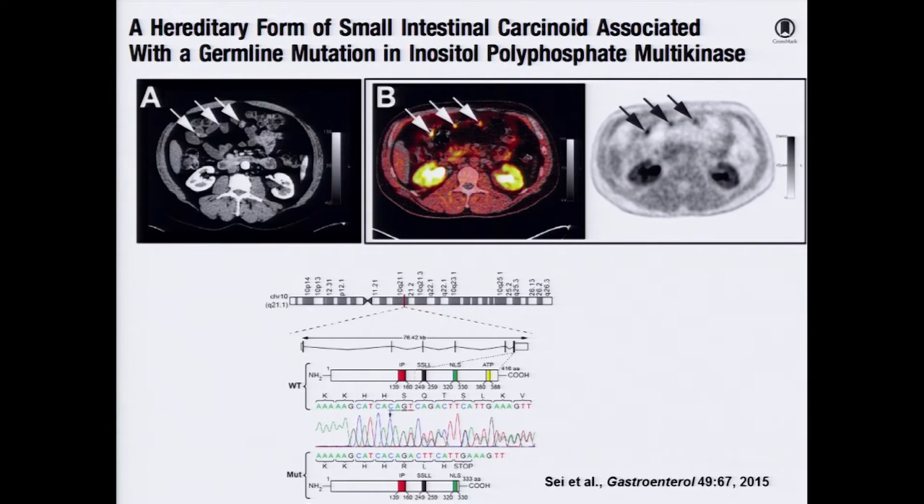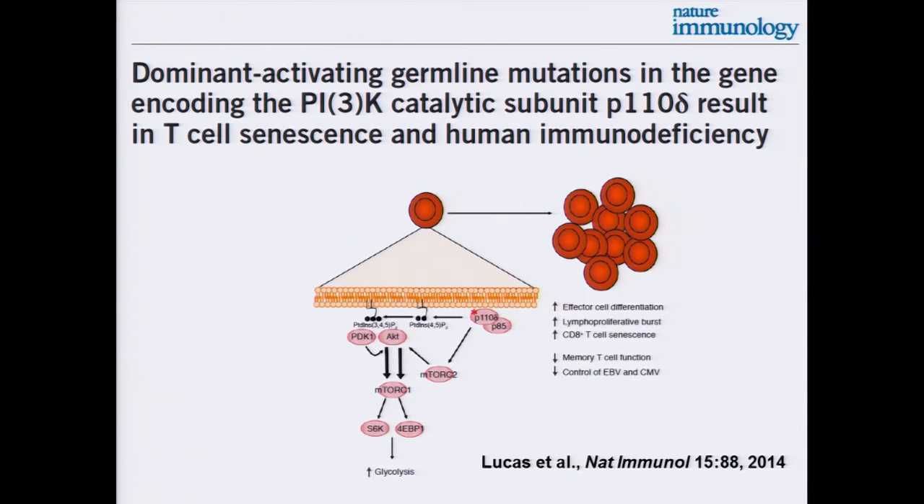This slide illustrates an interaction between intramural investigator Joan Bailey Wilson and a productive collaboration with Steve Wang, a gastroenterologist in NIDDK, identifying a gene that predisposes to small intestinal carcinoid tumors. And from Pam Schwartzberg's group: the identification of germline mutations in the PI3 kinase catalytic subunit as leading to an immunodeficiency disease. Because of activating mutations in PI3 kinase, there is an exhaustion of certain subsets of T cells, leading to immunodeficiency.